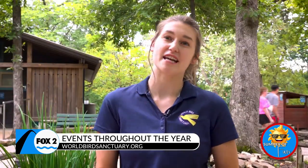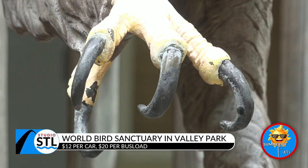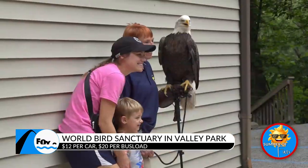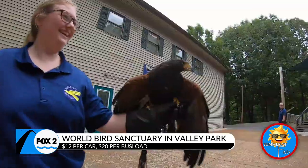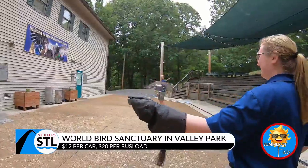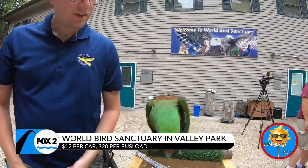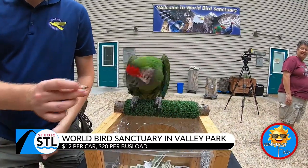This sanctuary is open pretty much every day from 8 a.m. to 5 p.m., with exceptions like Christmas and Thanksgiving. You can always check online to make sure we're open — if there's any inclement weather, like ice in the wintertime, we might not be open either. You can come walk around and see the animals. We do ask for $12 per car on admission, and that goes directly towards the care and feeding of our animals. We have close to 200 permanent resident birds from all across the globe.